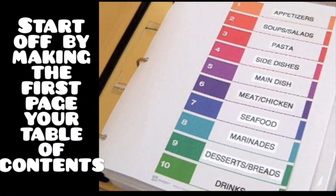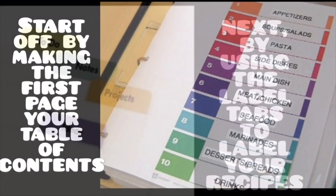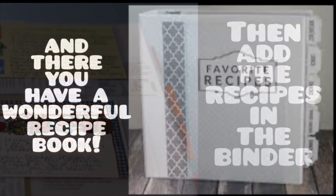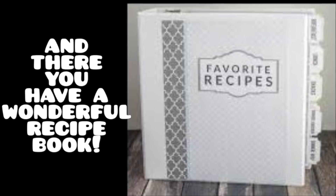Start off by making the first page your table of contents. Next, use the labeled tabs to label your recipes. Then, add the recipes in the binder. And there you have a wonderful recipe book.